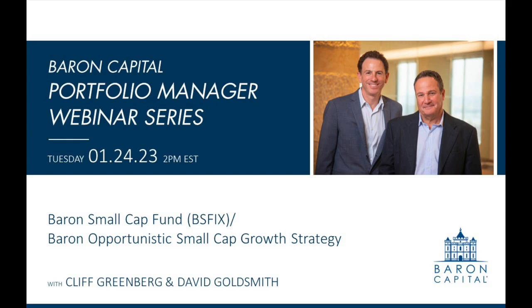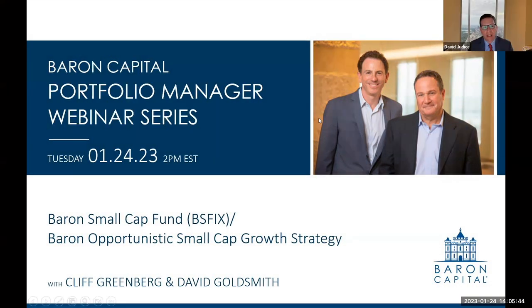Good afternoon and welcome everyone. Thanks for joining us today. My name is Dave Judis and I'm the head of intermediary sales and national accounts at Barron Capital. Today we're lucky to be joined by Cliff Greenberg, co-CIO and portfolio manager since the Barron Small Cap Fund's inception in 1997. Hey Cliff. Hey Davey.